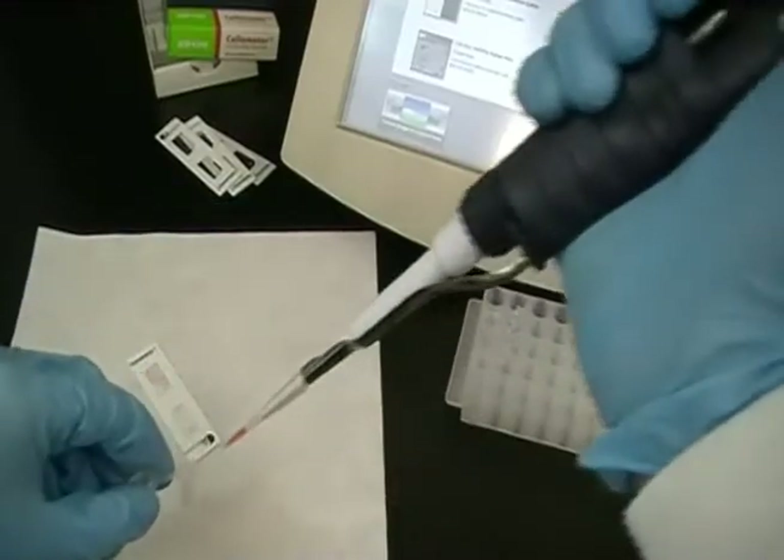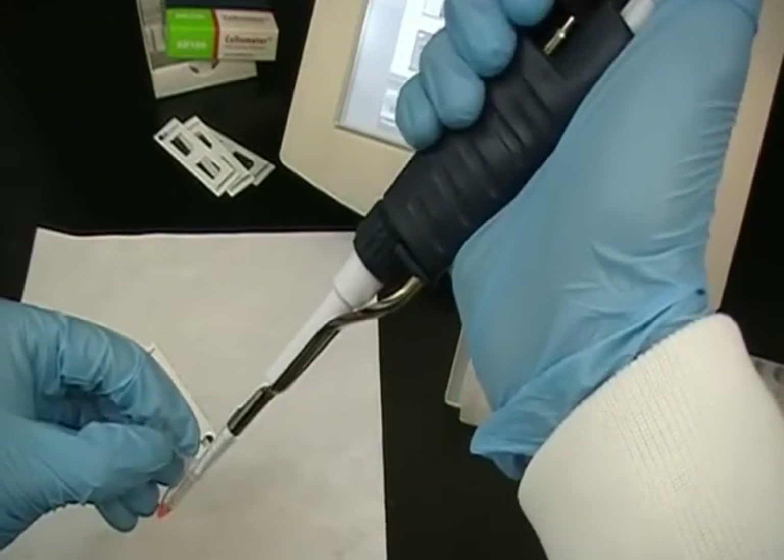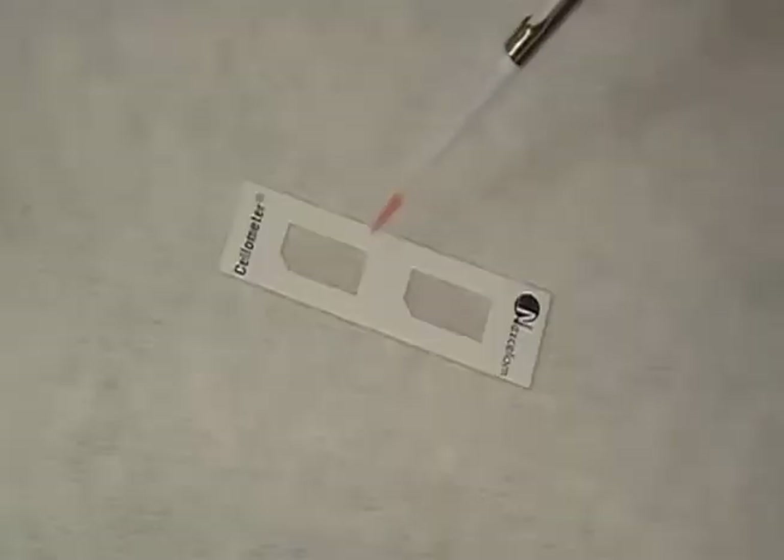Viability can be done with either Trypan Blue or fluorescent stains. As seen here, PBMC is mixed with Acridine Orange and Propidium Iodide.